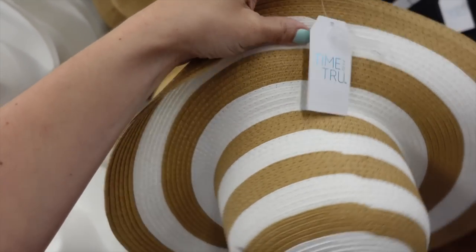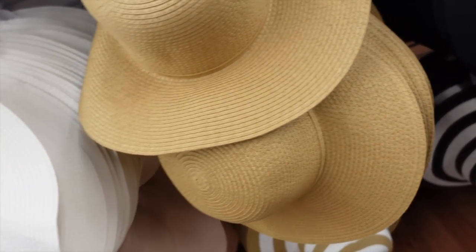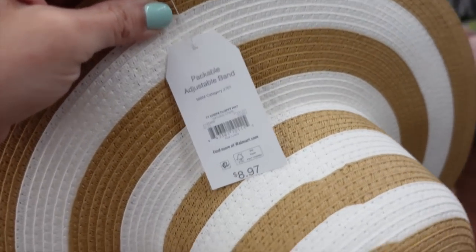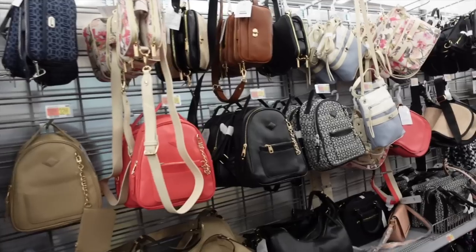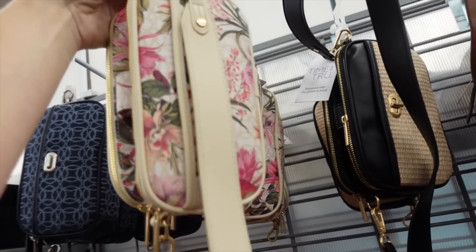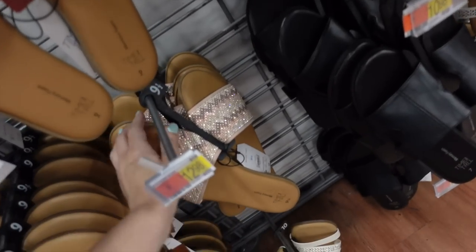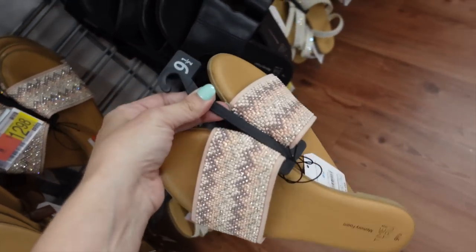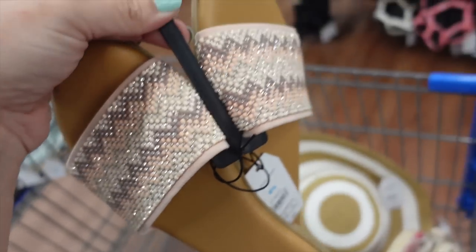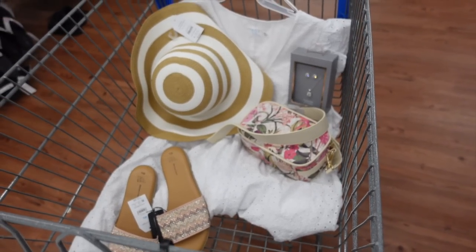A fun striped brim hat from Time and True at $8.97, also comes in black and white, solid black, brown, and pink. For a bag I'm going with the floral option we used before. For shoes I'm going with these slides — I think the coral pink with the bag will look so good together. And that's the finished look.